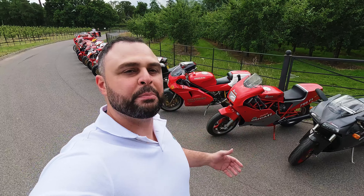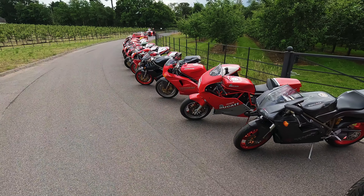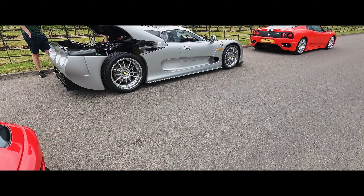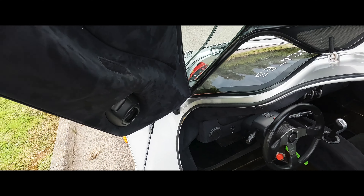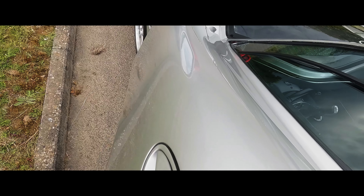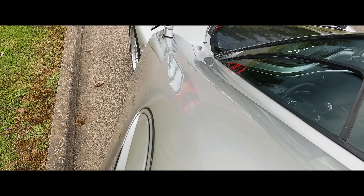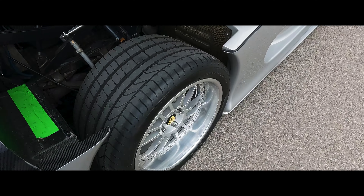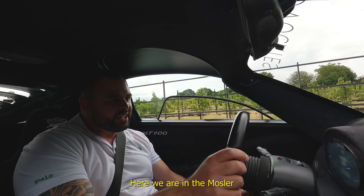We have a lot more bikes and cars but unfortunately we can't fit them all in one photograph today. We'll try to feature them in other episodes, but for now let's enjoy what we have.